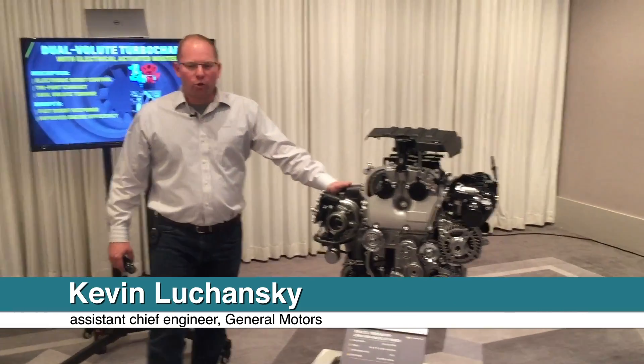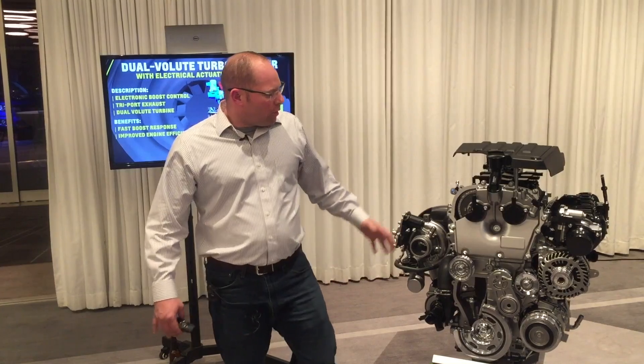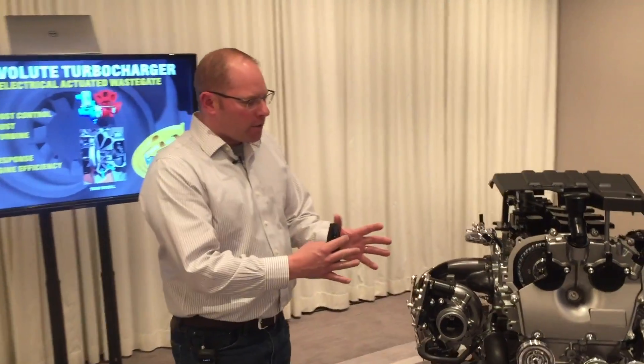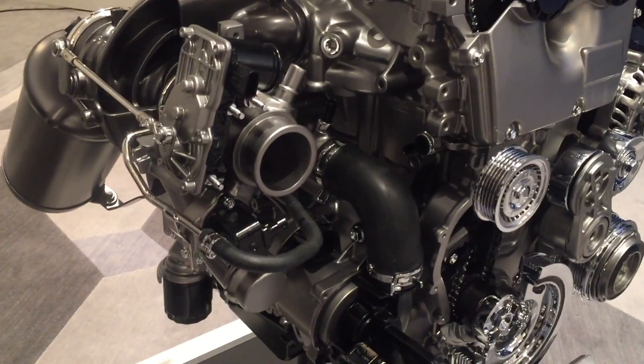The turbocharger is an industry first — it's a dual volute turbo. What we've done with the turbo is literally designed the engine around the turbocharger. We said we need the best turbocharger, packaged in the best way so that we can get that performance and get that low-end torque that our customers really want.